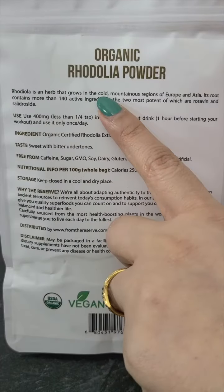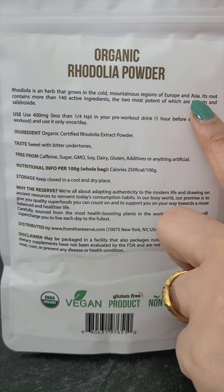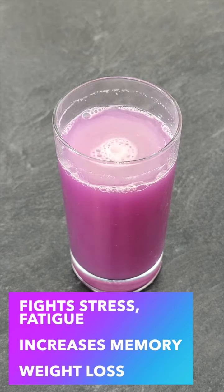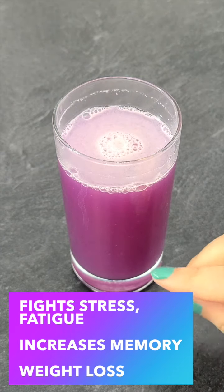Rhodiola is a herb that grows in the cold mountainous regions of Europe and Asia and is also known as Arctic root. It increases your body's resistance to stress, fights fatigue, reduces chronic depression, increases memory, helps manage diabetes, lowers cortisol levels, and helps lose weight.